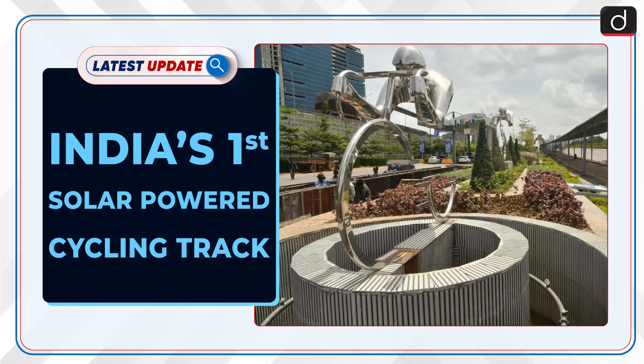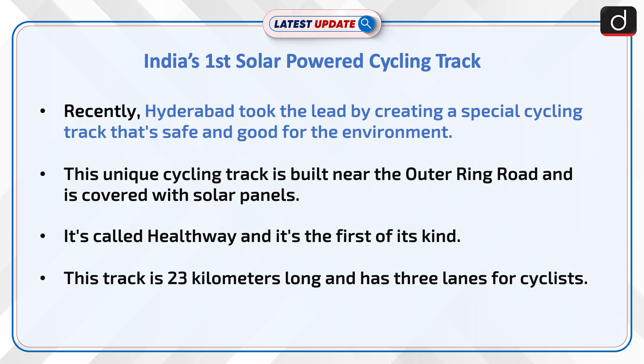Welcome to the latest update program. The topic of discussion is India's first solar-powered cycling track. Recently Hyderabad took the lead by creating a special cycling track that's safe and good for the environment. This unique cycling track is built near the outer ring road and is covered with solar panels.